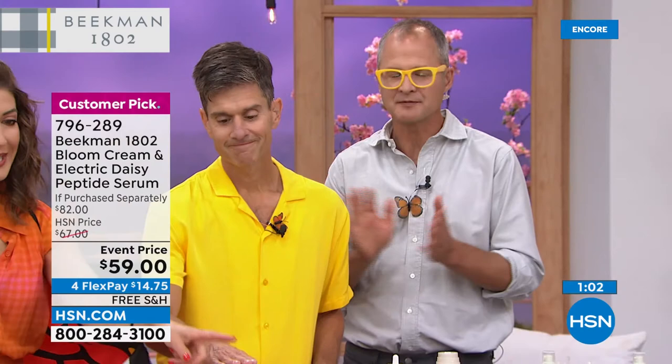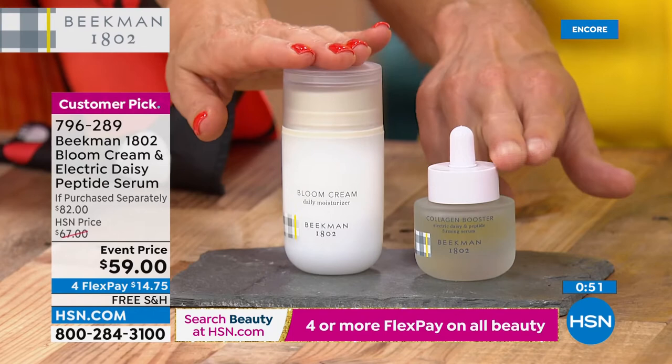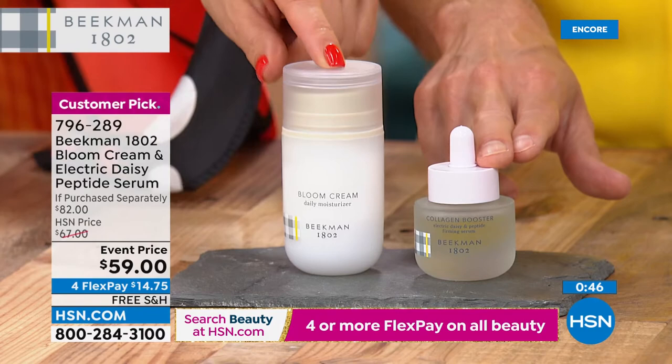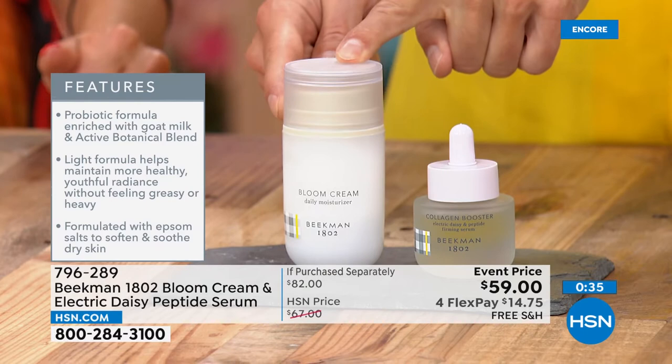It's their number one bestselling face moisturizer with a lot of moisturizers in the line. Getting rave reviews, found at all the big beauty brands and end of aisle displays. You have to pay $54 just for the Bloom Cream — it's worth every single penny, it's the big size, and for a few dollars more you get the new serum. This is a one-month supply of Bloom Cream if you're using it twice a day, a two-month supply if once a day — and about a two-month supply of the Electric Daisy Peptide Booster.